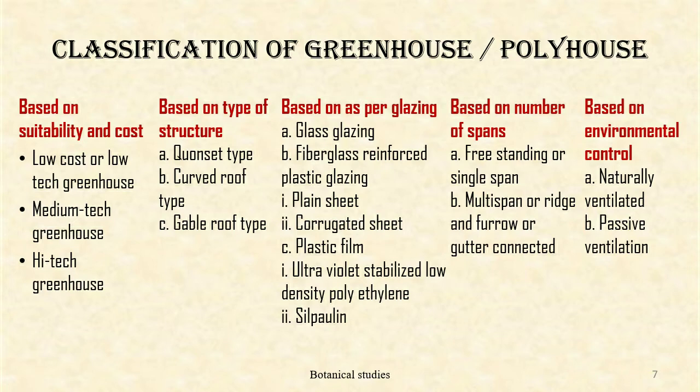Classification of greenhouse or poly house: based on suitability and cost, greenhouses or poly houses are classified as low-cost or low-tech greenhouse, medium-tech greenhouse, and high-tech greenhouse. Based on type of structure, greenhouses are classified into quonset type, curved roof type, and gable roof type.